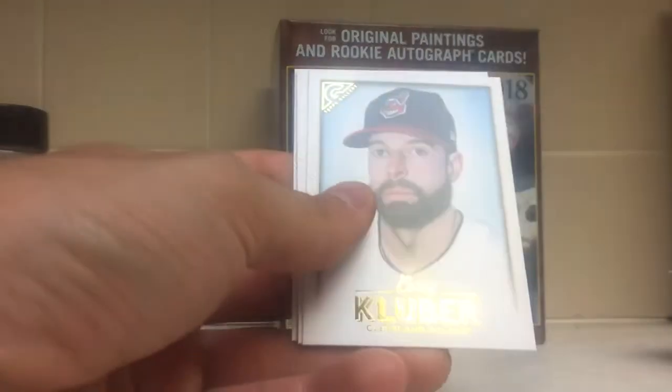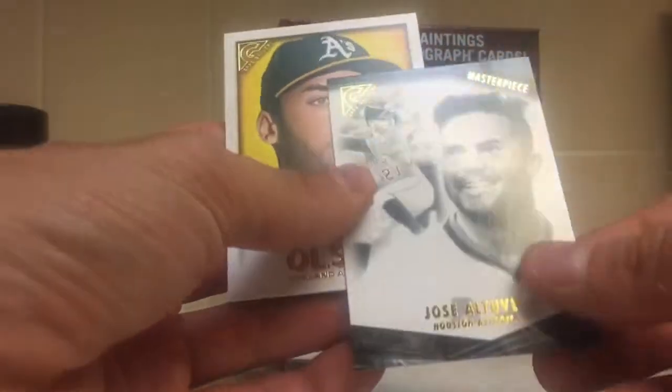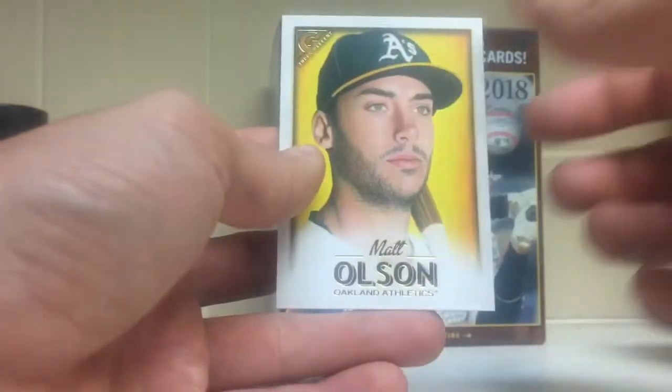Mike Soraka, Corey Kluber, Gleyber Torres. Got a Jose Altuve masterpiece, and a Matt Olson.